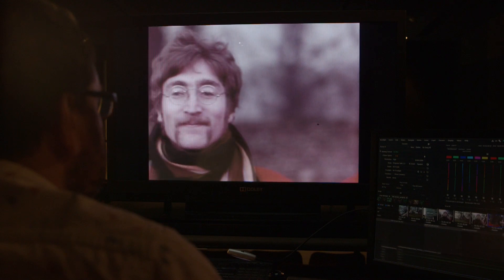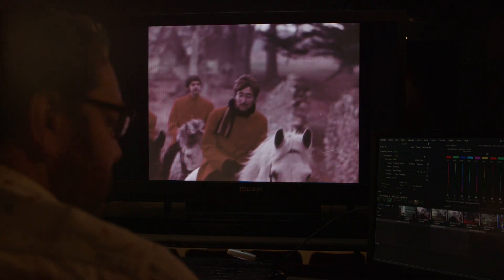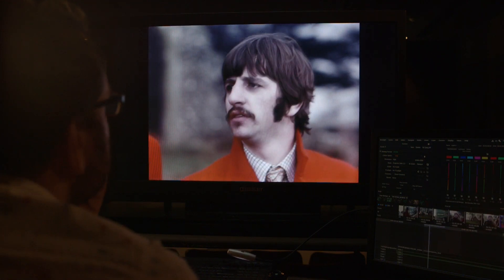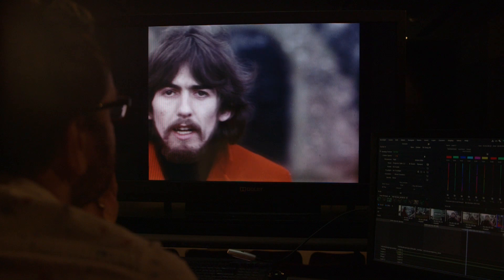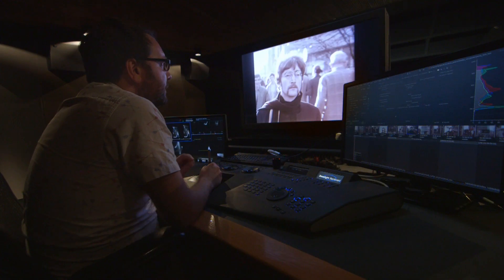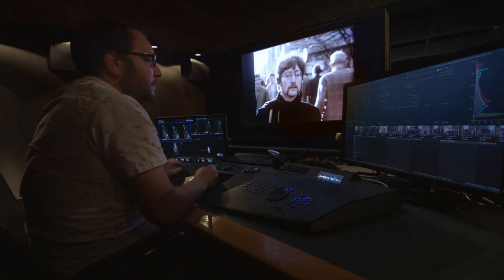I work with a picture and basically improve the contrast and the colour of the images that I get in from the scanning department. Penny Lane needed the most work — it was faded and so the colour just wasn't there, so we manipulated areas of the picture to put the colour back in.